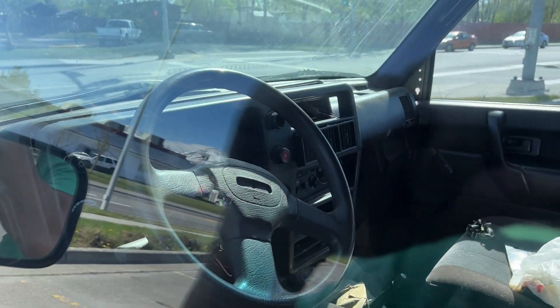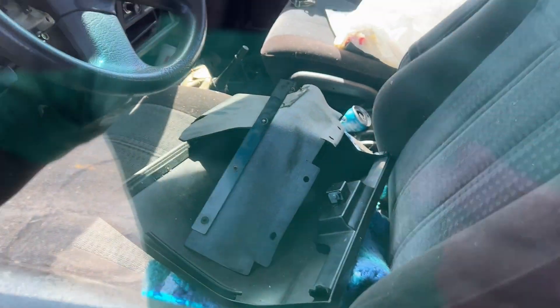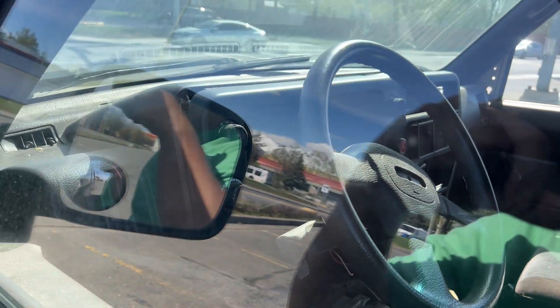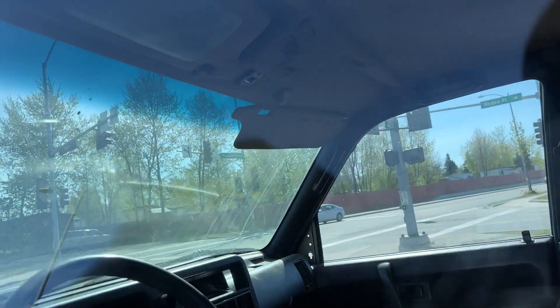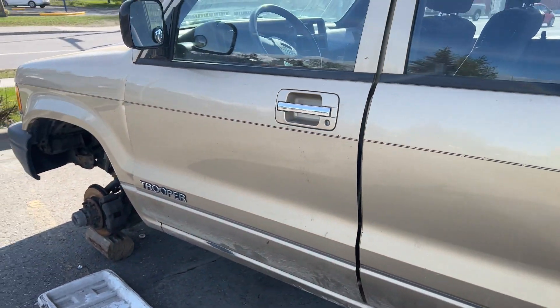This thing has like 200,000 miles. The doors are unlocked but I don't want to open it — can't touch the crime scene. There are some writings up there. I've seen these kinds of vehicles before — really trashy inside.